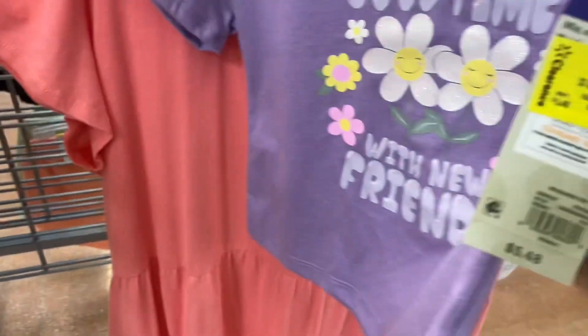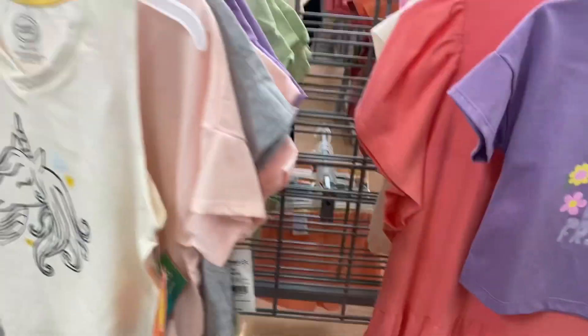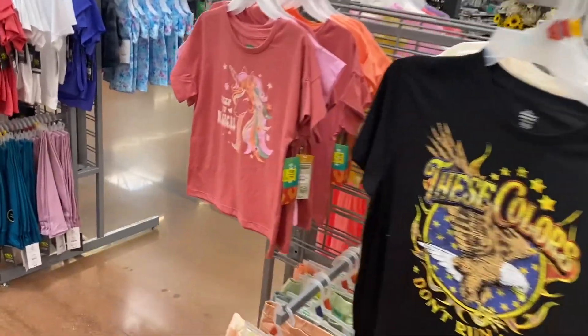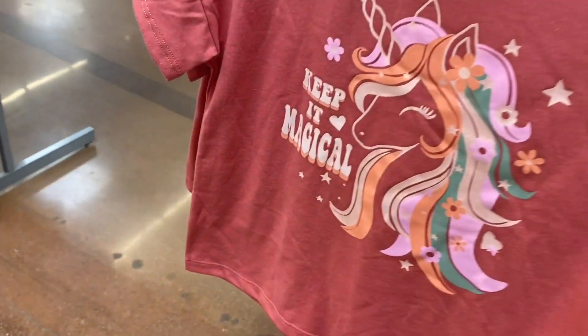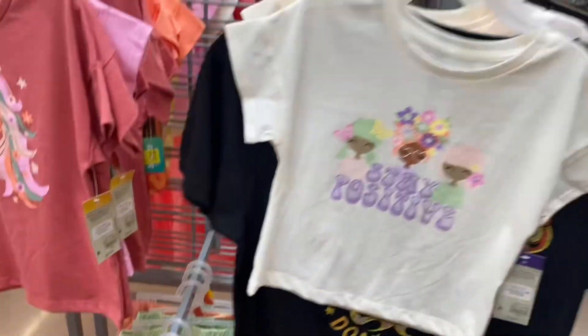This shirt is on clearance — these are all three dollars. These are the 365 by Granimals. See how that sign says five dollars? Every shirt over here is actually three dollars, so it's the 365 by Granimals. They have some more options over here too.